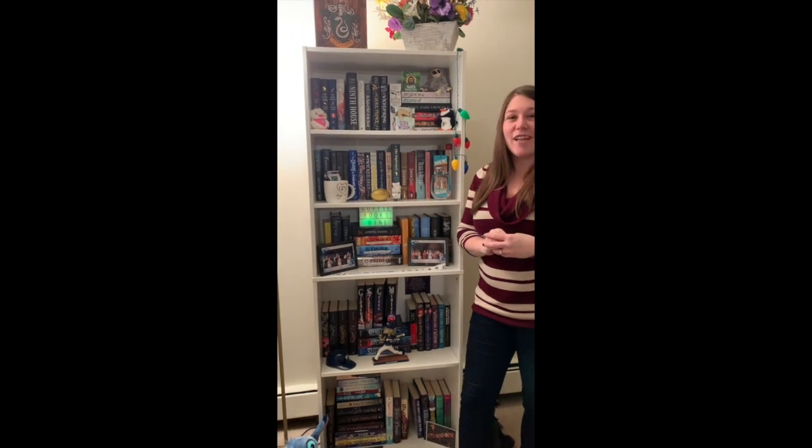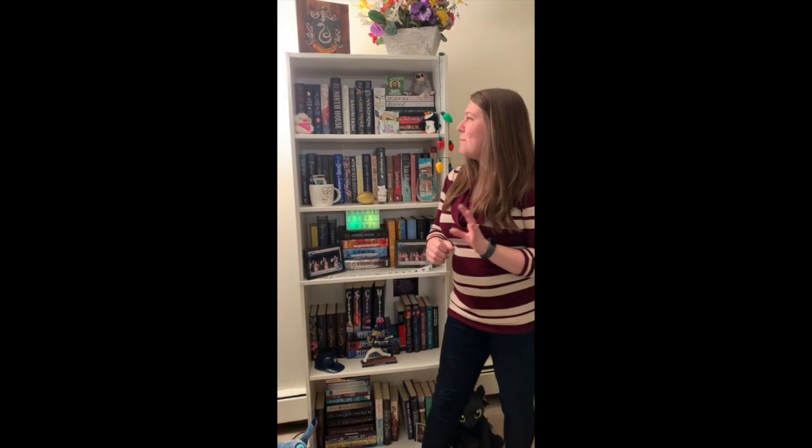I got my bookshelf at Target. Kali went with me and I think we stopped at two different Targets, so that was a fun little trip. Putting it together was even more fun and then being able to organize it for the first time was a lot of fun. I've reorganized it four times since then — that was over the summer and into early fall.